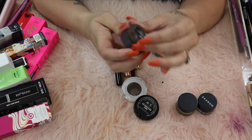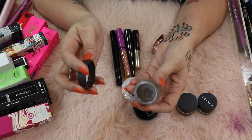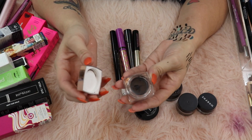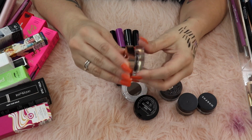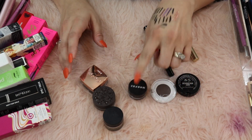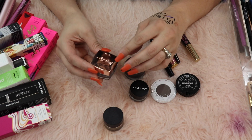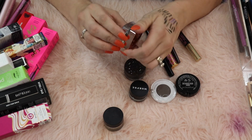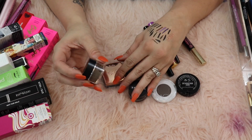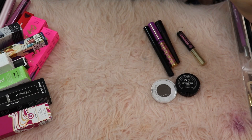The Morphe brow cream in Java is pretty good. I also have the KVD Beauty 24-hour super brow in dark brown and the Tarte Big Ego. I'm not a big pomade person but I really like the Morphe and the KVD. I've only used the ELF one the most and I think I'm going to pass that one on. I'm gonna keep the Morphe, KVD, and Tarte Big Ego - these three.